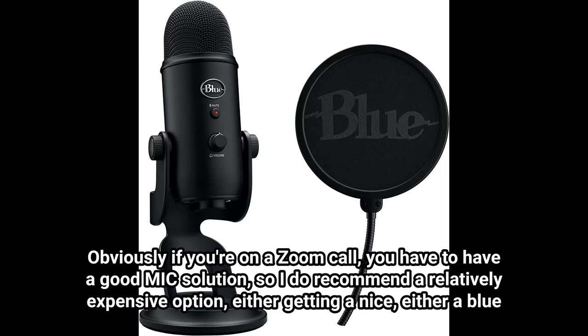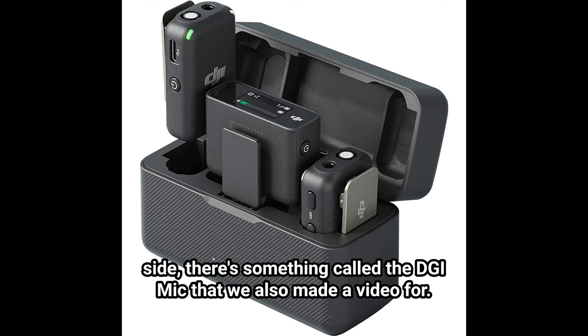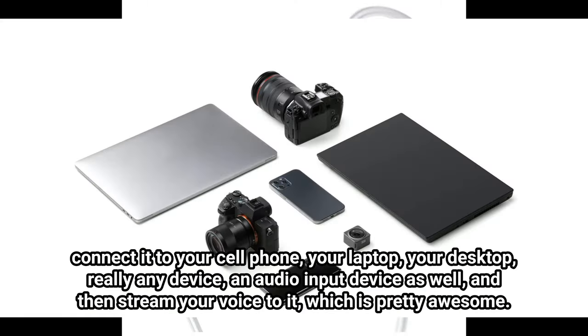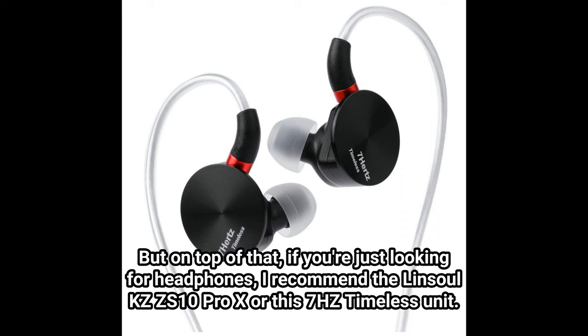This is a nice solution. Obviously if you're on a Zoom call, you have to have a good mic solution. I recommend a relatively expensive option — either getting a nice Blue Yeti or some form of desk mic that is decent for calls. Or if you really want to go on the opposite side, there's something called the DJI mic that we also made a video for — we'll link it in the description. It's really an all-in-one solution that allows you to have a portable mic you can put right on your shirt with a magnet or a clip, and connect it to your cell phone, laptop, desktop, or really any device. So these IEMs plus that mic is a really good solution. But if you're just looking for headphones, I recommend the Linsoul KZ-ZS10 Pro X or the 7Hz unit.